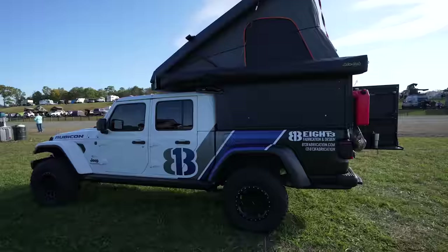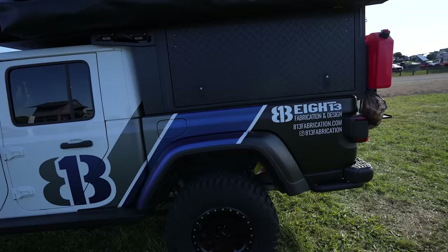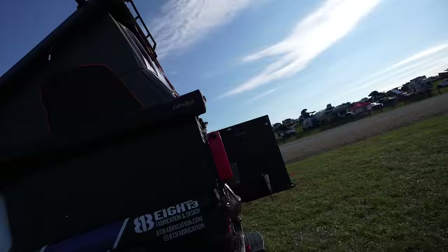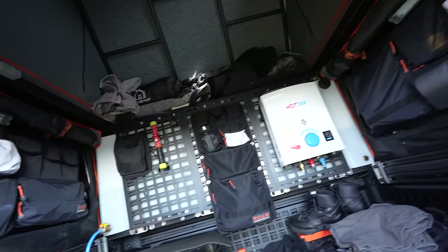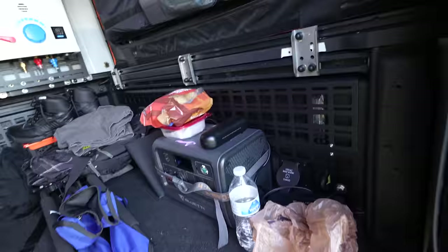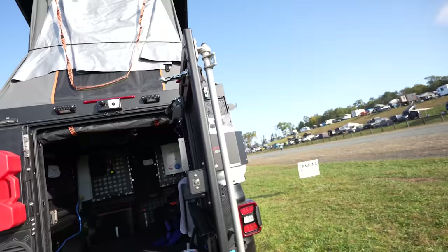We found this beautiful Gladiator with the Alucab on the back. I love the wrap — that satin color is beautiful. Standard Gladiator up front, but on the back this thing is decked out: water system inside, all the storage, water storage in the back pumps out to the front, and it's got the Blue Eddy. Very nicely built out.